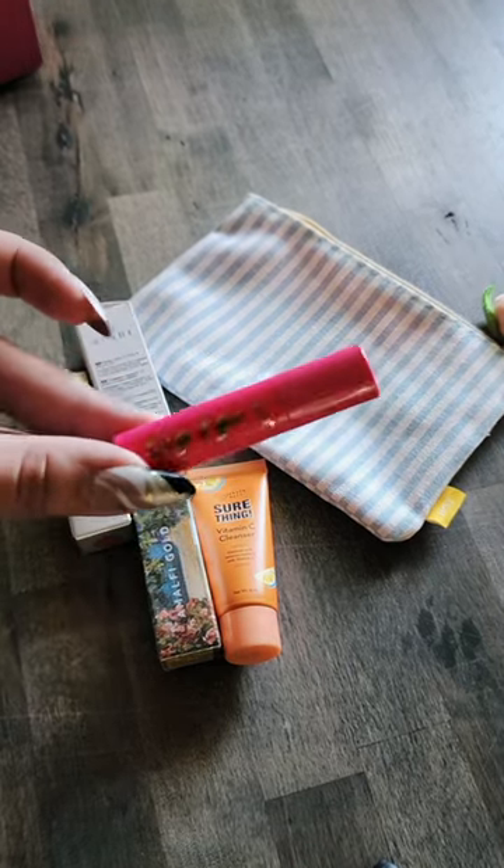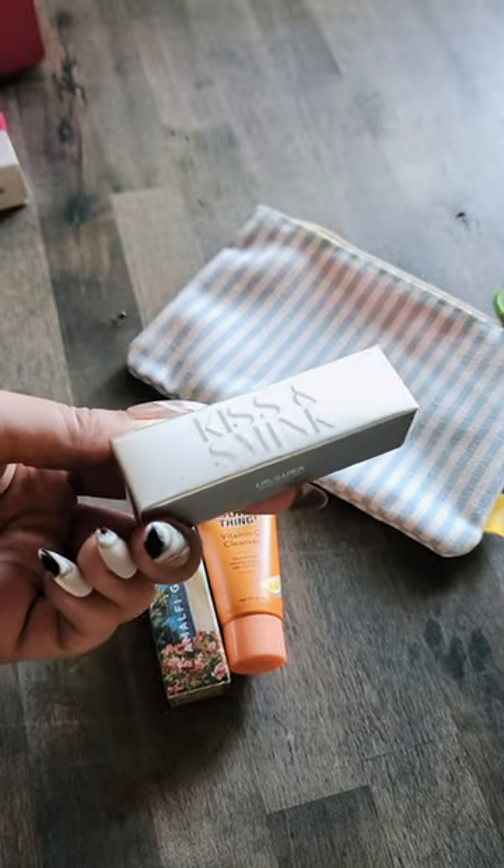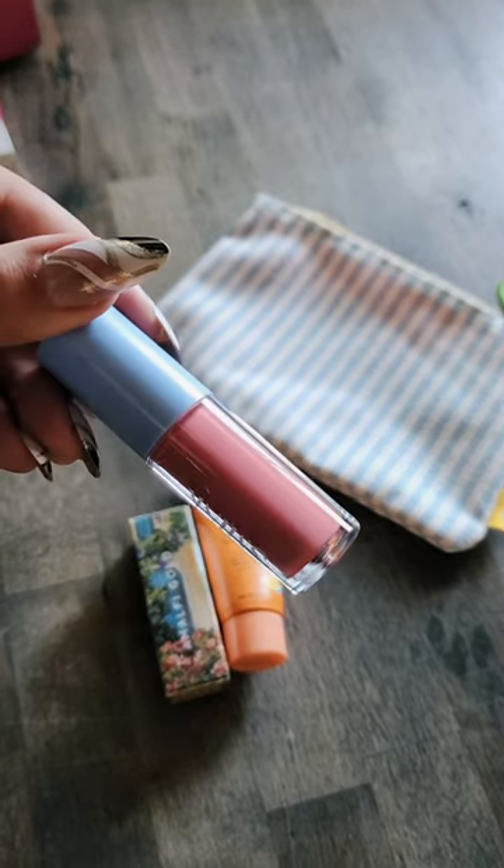First up, we have a little big Ego Mascara from Tarte. A little Avant Facial Oil. Not familiar with this brand, but it's Kiss and Smink and it's a lip oil. The color is very pretty though.